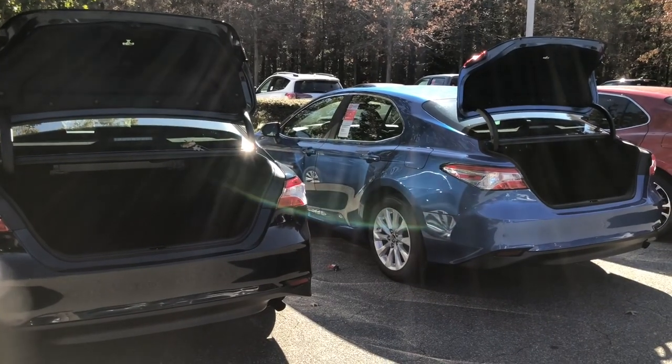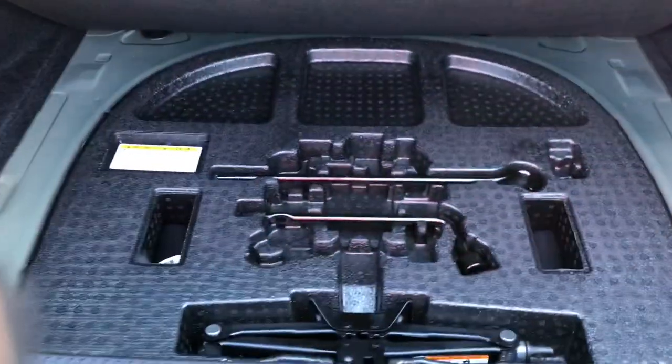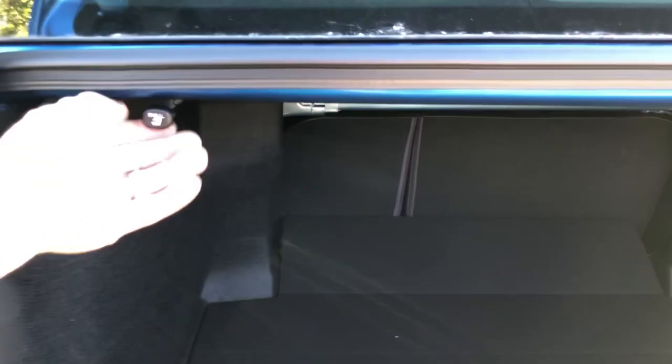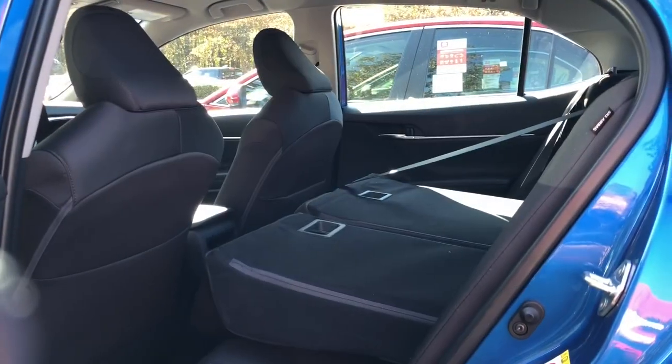I have the trunks open on the L and LE models. The L is different because the rear seats do not recline and fold forward, so there are no seat pins. The trunk space is the same though — nice and deep, wide, lots of storage. The LE has pins on either side so you can fold the seats forward and push things through for a large pass-through space.